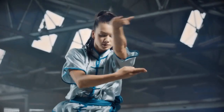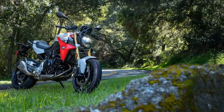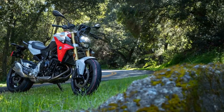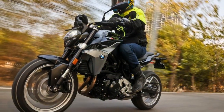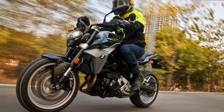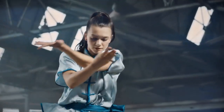The bike's handling is equally impressive, thanks to its sharp and agile chassis. The F900R feels nimble and responsive, making it a joy to ride in various conditions. With a comfortable and upright riding position, it strikes a perfect balance between sporty and practical, making it suitable for both daily commuting and spirited weekend rides.